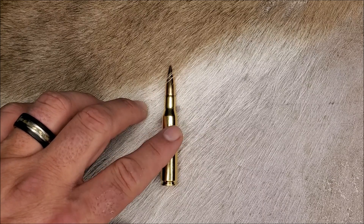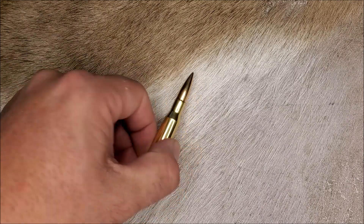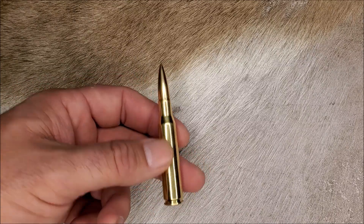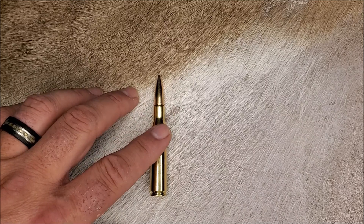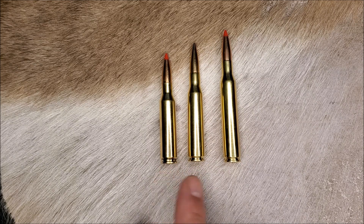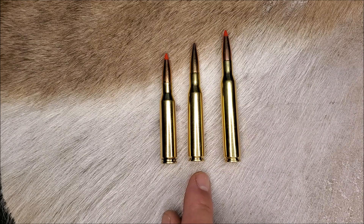A modern hand loader can get the exact same velocities out of the old 7x57 as out of the newer 7mm-08. The 7x57 is very mild in recoil and pretty easy to load for. So why did other 7mm rounds try to duplicate it? There are a couple of issues with the old 7mm Mauser. First of all, the cartridge lies right between a short action and a long action round. This means the 7x57 in a modern rifle must be chambered in a long action receiver, but it's so much shorter than a standard long action cartridge that modern rifles chambered in 7x57 can feel kind of sloppy with the long bolt travel to chamber such a short cartridge.